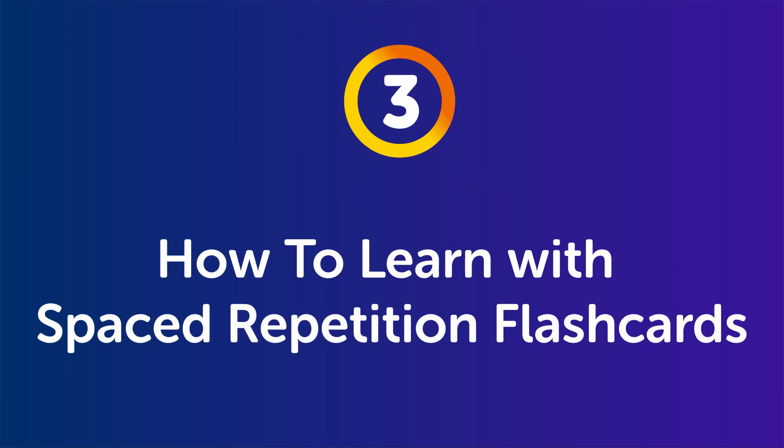Part three: how to learn with spaced repetition flashcards. These flashcards space words out based on how well you know them and test you at appropriate times so you don't forget the words. And the result is, your progress skyrockets and you'll easily master 500 new words in a month or two.